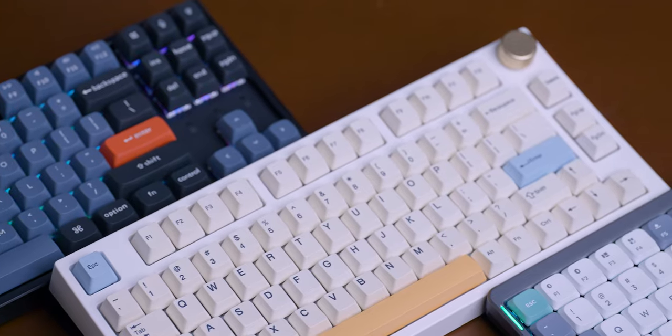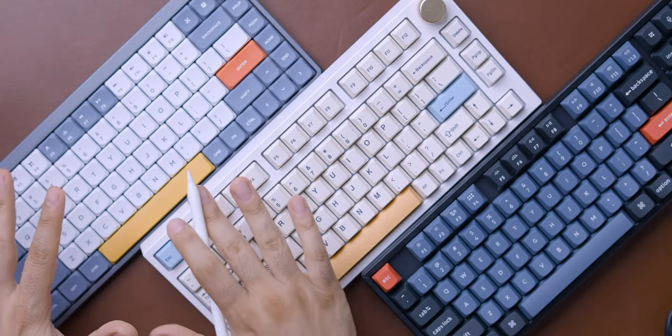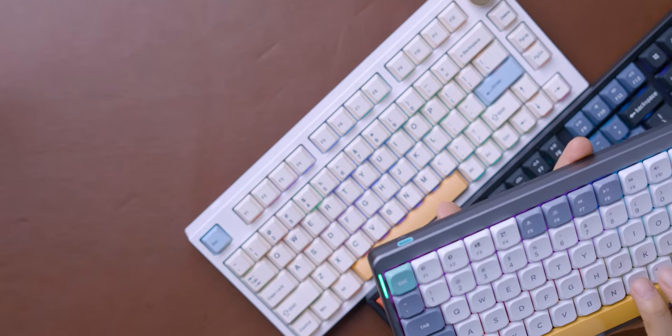I have links down below, and if I find any coupons I'll include those too. All three keyboards work with both Mac and Windows. Hopefully this helped — I know it's difficult to really pinpoint a winner, and I wanted to convey all my feelings about these three keyboards as an average user. If you have any questions, drop a comment below and I'll do my best to answer. Thank you so much for watching!